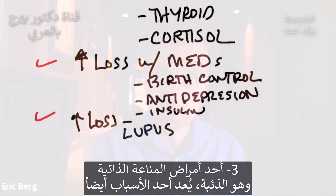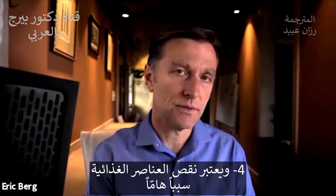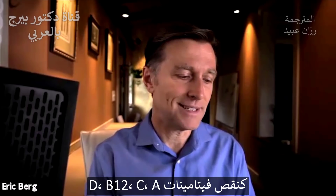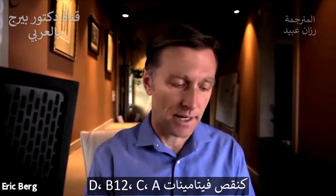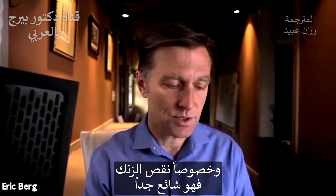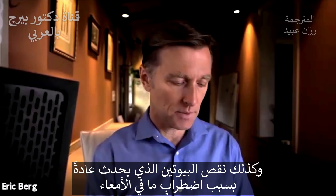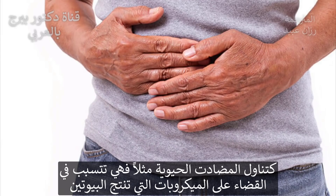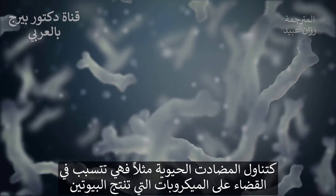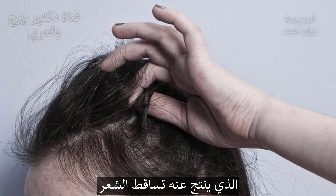If you have an autoimmune condition called lupus, that's one cause. Another big cause of hair loss is nutrient deficiencies. If you're low in vitamin D, B12, vitamin C, vitamin A, or especially zinc — which is very common — or low in biotin, which normally happens because of some problem in your gut — for example, if you've had antibiotics, that can kill off the microbes that actually make biotin — that can lead to hair loss.